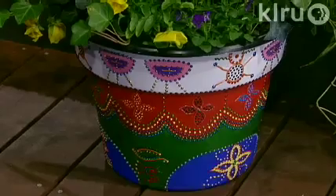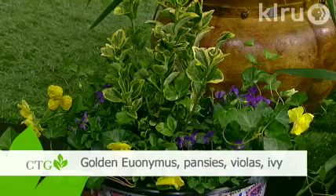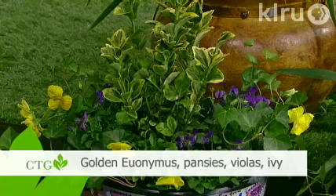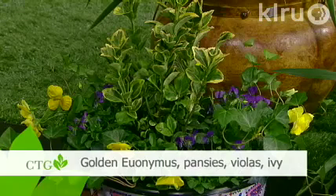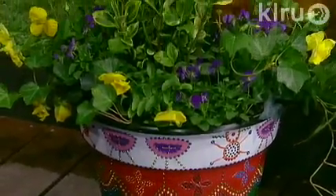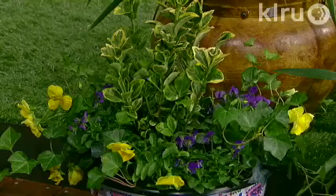In this particular planter we have a golden euonymus, beautiful yellow pansies, some little purple Johnny Jump-ups — violas — and some hedera helix ivy, which just gives it a little bit of a spiller. I love the purple and yellow together; that's one of my favorite combinations in the garden. Don't be afraid, if you're putting things in a container or creating beds, of mixing evergreen plants with your annuals — it really makes things pop out. You can put a container like that in a perennial bed where you just have a few evergreens in winter, pop one in the middle of the border, and it adds a splash of color. It doesn't just have to be right by the front door.